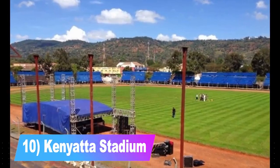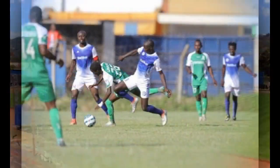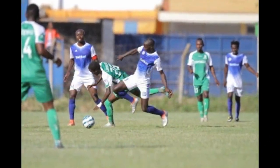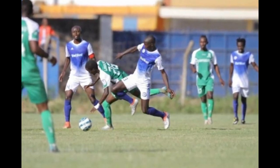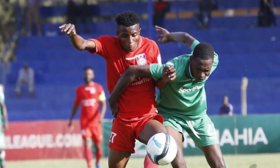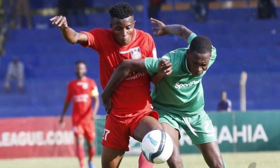Number 10: Kenyatta Stadium. This stadium often holds games, sports, and other activities. You are likely to find ongoing events, so if you're a field person and you happen to be in Machakos, just head to the stadium. An added advantage is that Machakos is close to Nairobi City, so the transport cost for those around Nairobi would be relatively cheap.